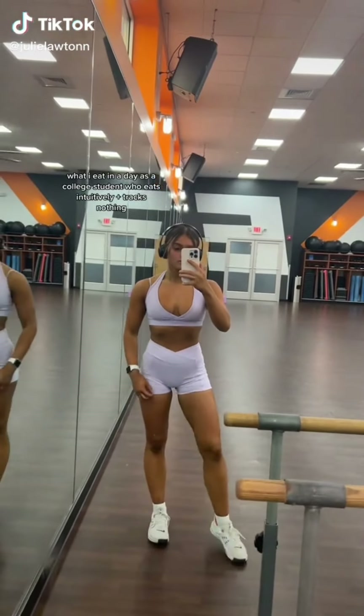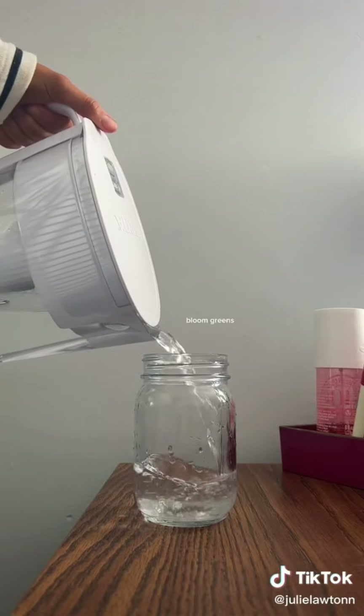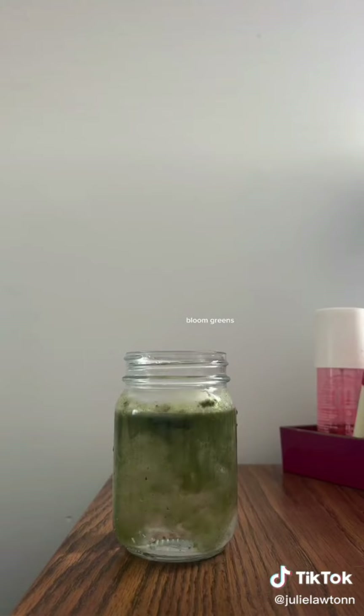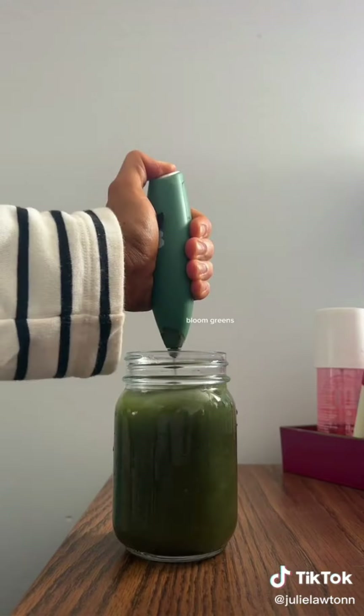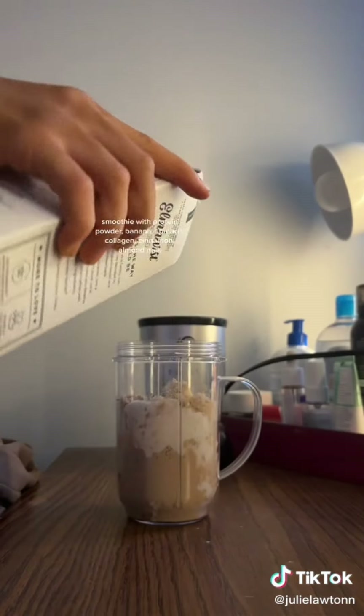What I eat in a day as a college student. I don't track anything and eat very intuitively — I'm also vegetarian. I started my day with a half gallon of water, then I had my Bloom greens in the mango flavor, which is the best flavor. I like to add ice, and they just make me feel like that girl. Then I had a protein shake with banana, collagen protein powder, spinach, and cinnamon — such a good shake.